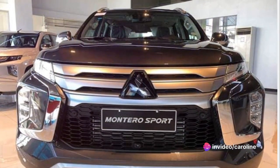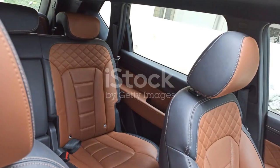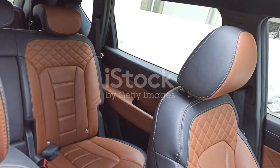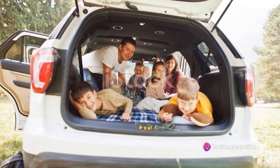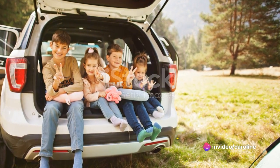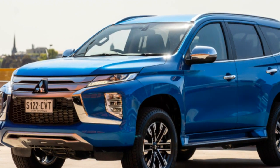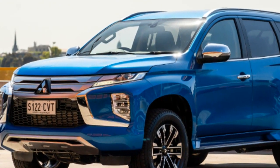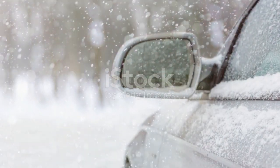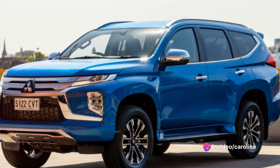Its robust exterior design exudes a sense of power while still maintaining elegance that turns heads. Inside, the Montero Sport is all about comfort and functionality. Spacious and well-appointed, it promises a smooth ride regardless of the journey or destination. Renowned for its reliability, this SUV is a testament to Mitsubishi's commitment to quality and innovation. The Montero Sport isn't just a car — it's a statement, a lifestyle, an adventure waiting to happen.